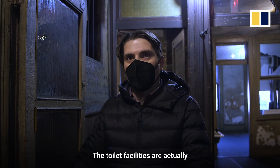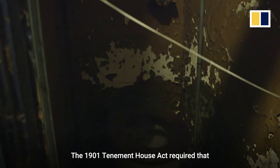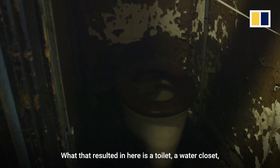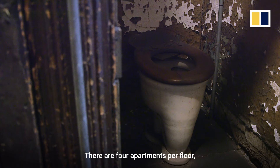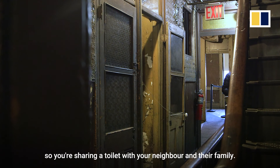The toilet facilities were actually in the rear yard outside, in the back of the building. The 1901 Tenement House Act required that toilets be brought inside a building. What that resulted in here is a toilet — a water closet — two per floor. There are four apartments per floor, so you're sharing a toilet with your neighbor and their family.